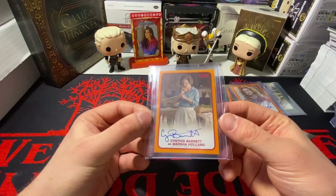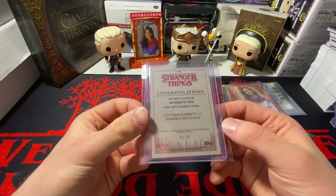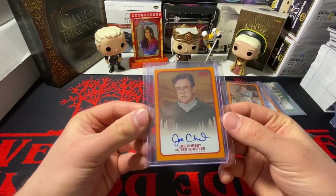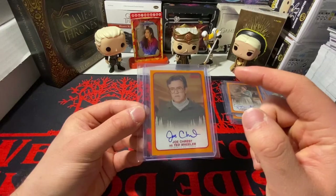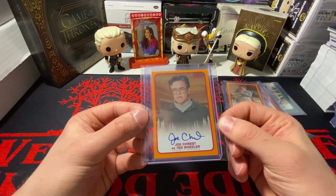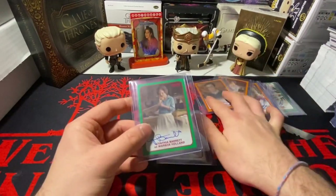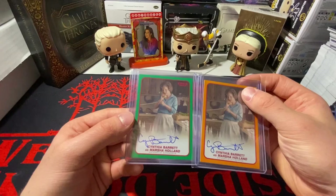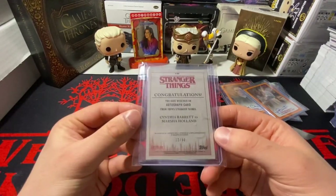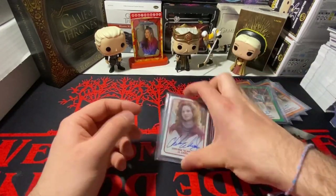Got a Mrs. Holland orange out of 99 from Season 1, number 93 out of 99. Also got an orange Mr. Wheeler out of 99 — I have the base and maybe one more, not sure; that one's number 32 out of 99. I got two Mrs. Hollands in this deal — an orange and a green out of 50, number 22 out of 50. Got a Mrs. Holland from Season 1.